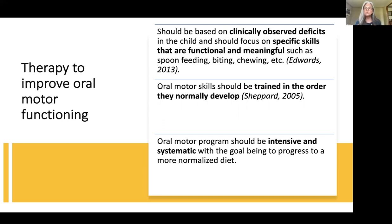Justine Shepard said that oral motor skills should be trained in the order they normally develop. If you look at a developmental feeding chart from infant into toddler, you can see the sequence of development, start where they are, and try to progress them forward. The motor program really needs to be intensive and systematic, with the goal being to progress to a more normalized diet. Working with parents, classroom staff, and the therapist — the therapist knows when to progress the exercises and trains the staff.